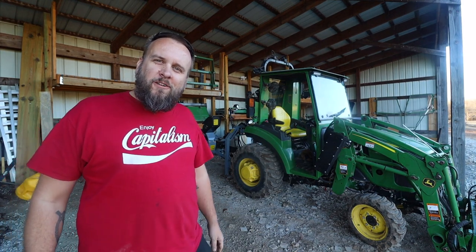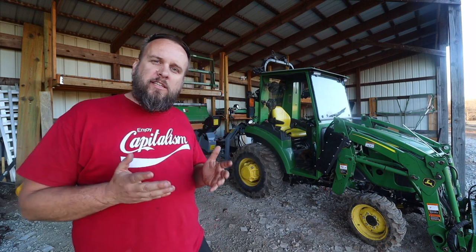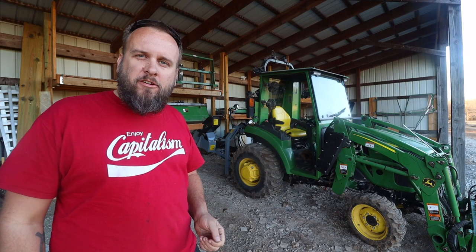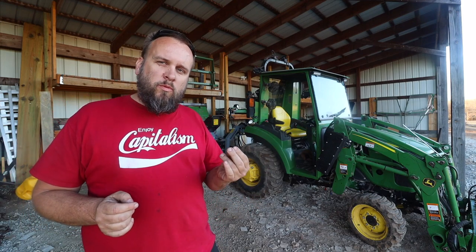Hey, it's Brock here with Rock Hill Farms, and I'm out here today to have a conversation about the different transmission options that are available when you purchase a tractor. There are basically two types of transmissions you can get on a tractor: you've got the hydrostat and the gear drive.